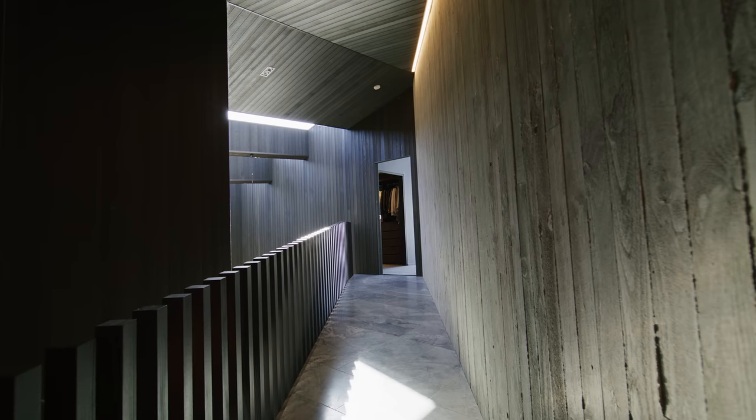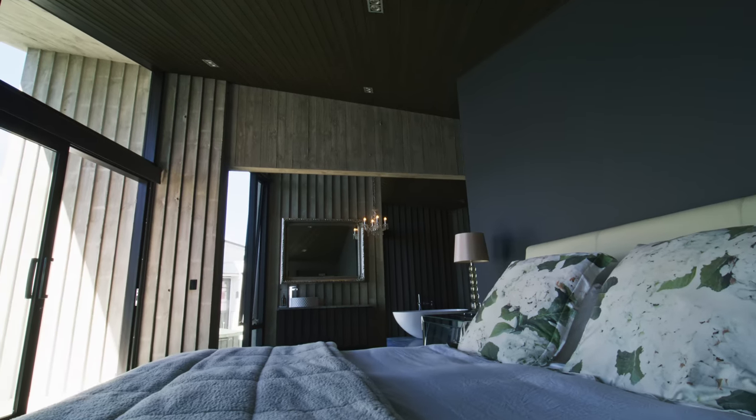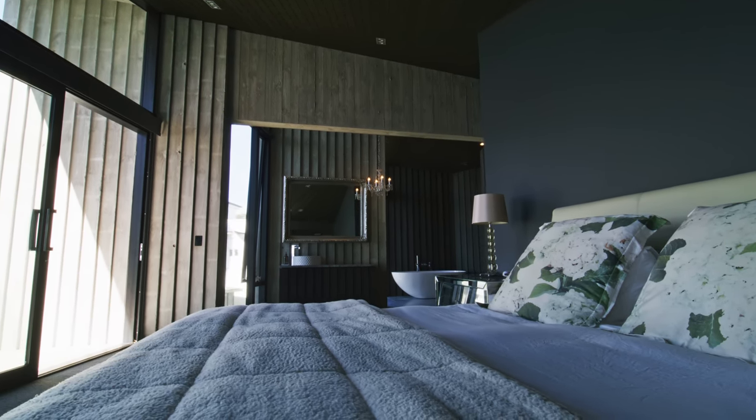It's a very dynamic set of spaces you're experiencing, with the elongation horizontally and vertically, let alone the view shafts that you're getting left and right — the snippets of the harbour as you move through.